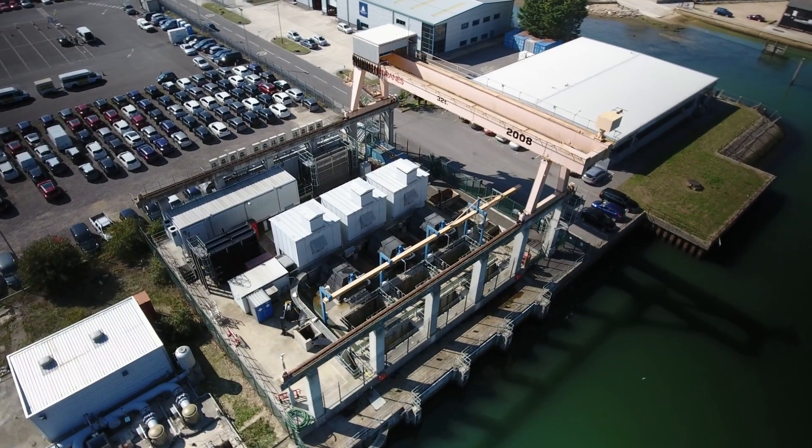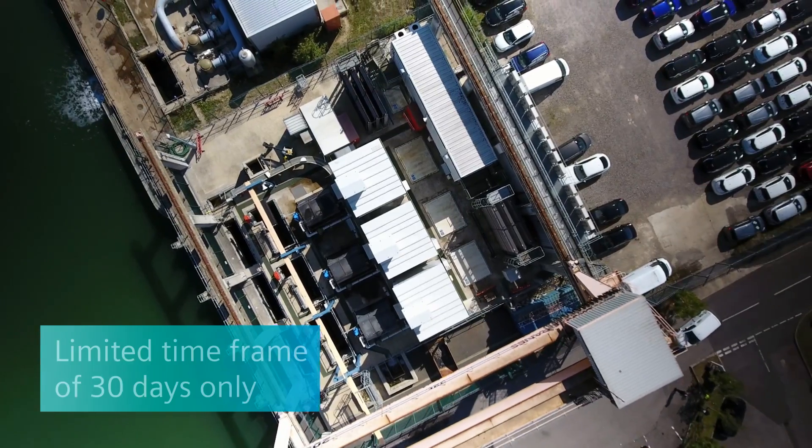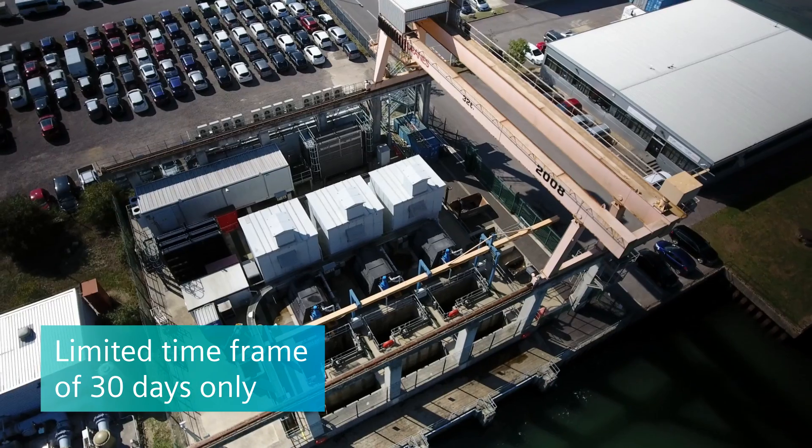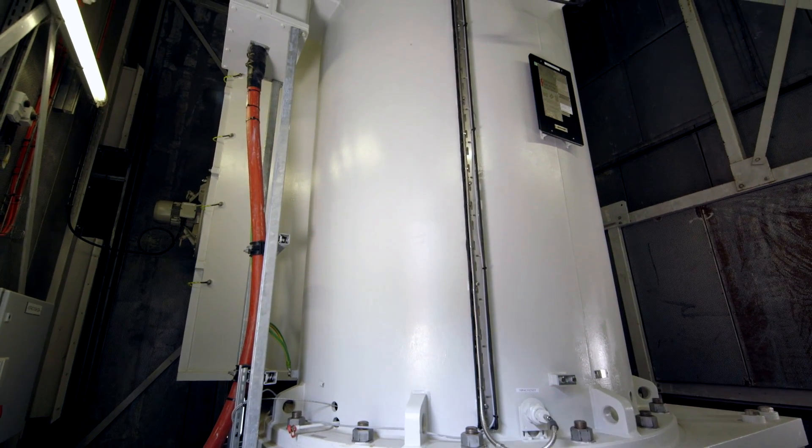One of the biggest issues on any power station is the outage period where they shut down the plant for maintenance — and of course that's a very limited period of time. It's quite a big system: there were three pumps, three motors to commission, and three drive systems associated with those three motors and pumps. We actually had 30 days.